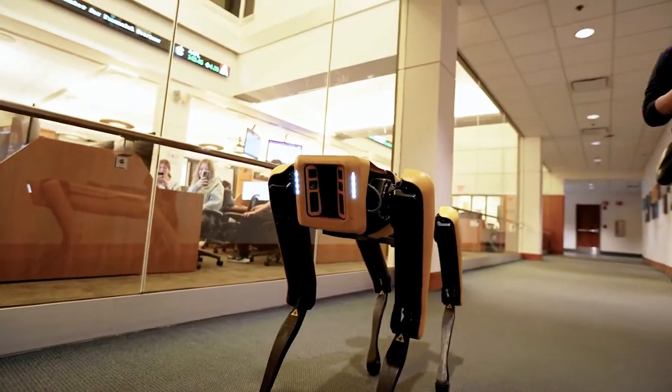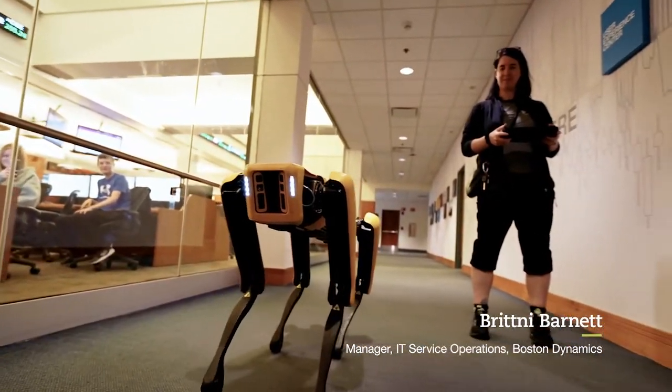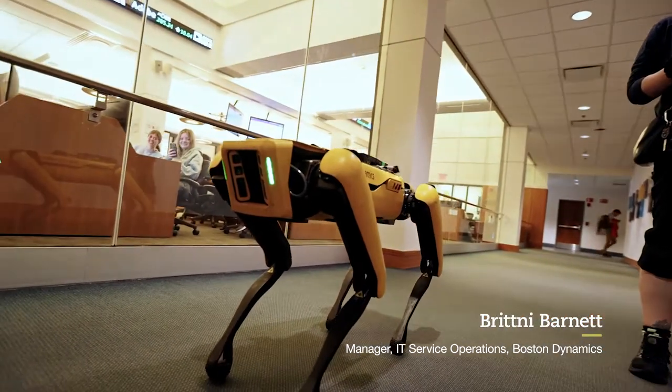This is Spot. Spot is our quadruped robot, great for industrial applications and manipulation in areas that are unsafe for humans.